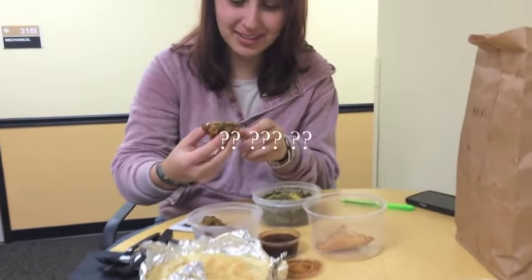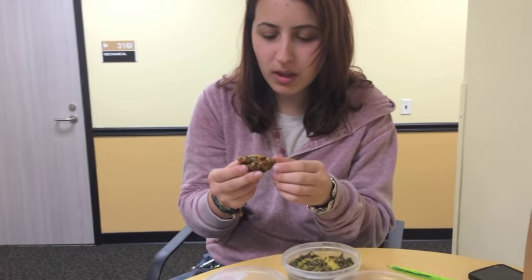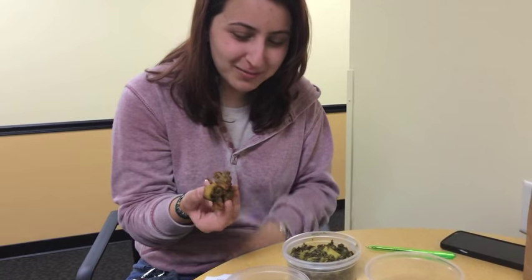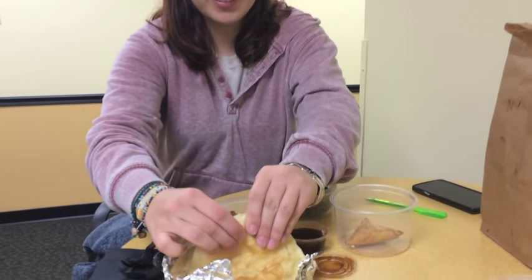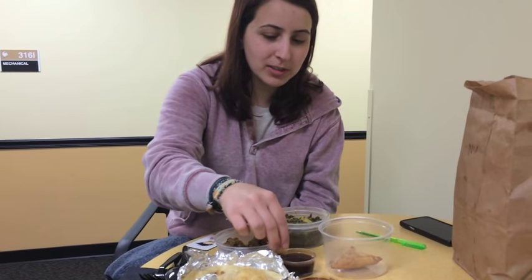What on earth is this? Oh my goodness. Potato-y? It's just like a pancake. Just potato. Actually that's... okay, let's try this. This is just like pita, right? Pita? What's the sauce?